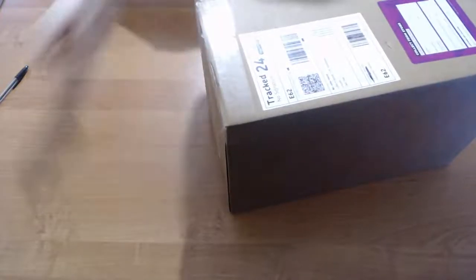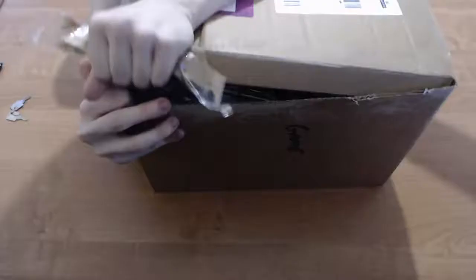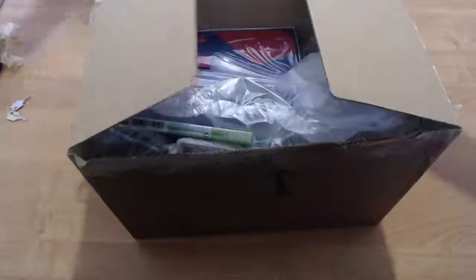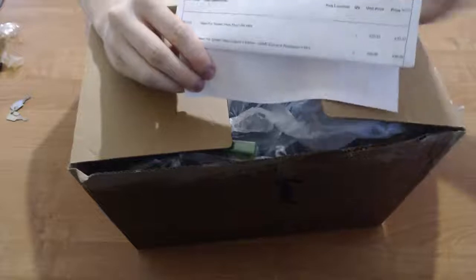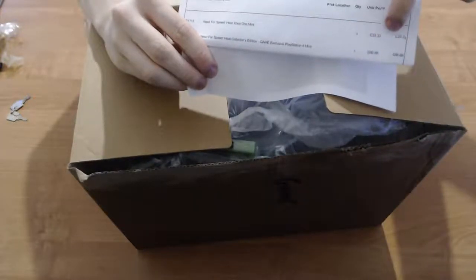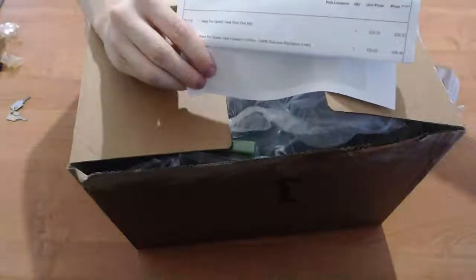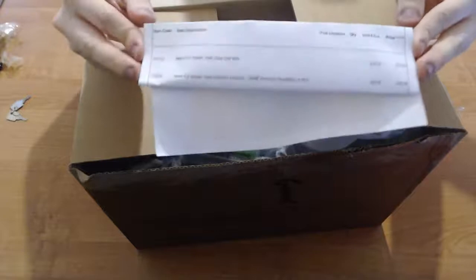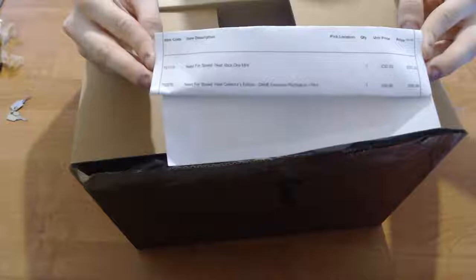I've been quite desperate to get this for the past couple of days. I would have loved to already be uploading, but I thought I'd spend a bit more money and get this version so we can do an unboxing and show you all what you get. According to the invoice, it says that Need for Speed the game is £33, and then the extras — the Collector's Edition — is £66, adding up to £99. So technically, for the Collector's Edition, you get the game for £33 and then the rest is £66 total.